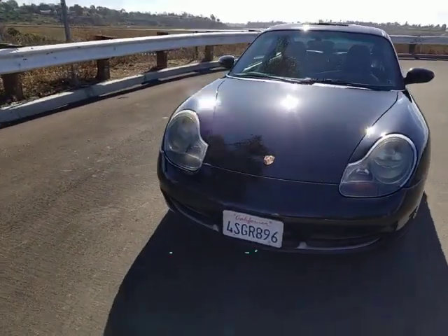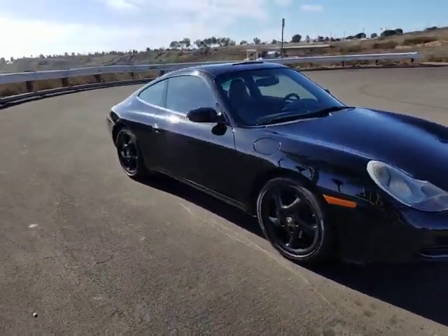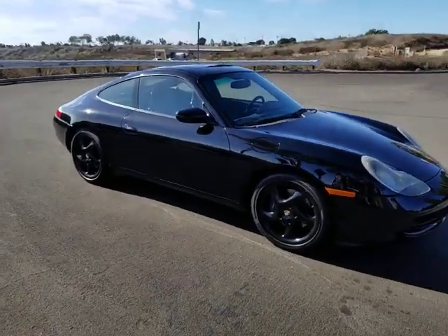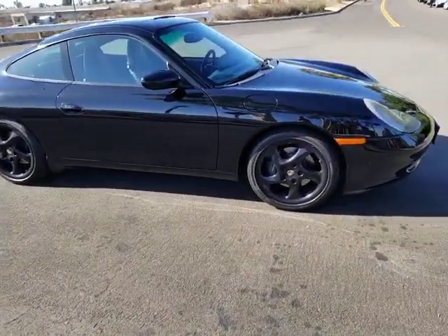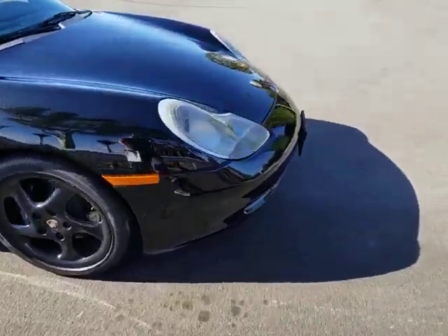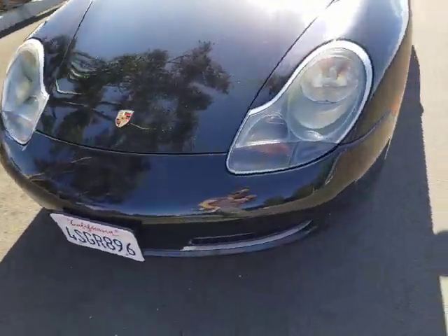It was traded in at South Bay Porsche for a newer Porsche. The body's condition is excellent. The paint condition is excellent. There are a couple of rock chips on the front end from normal driving — you can see some chips concentrated on the front end from normal driving, but it's not unexpected.